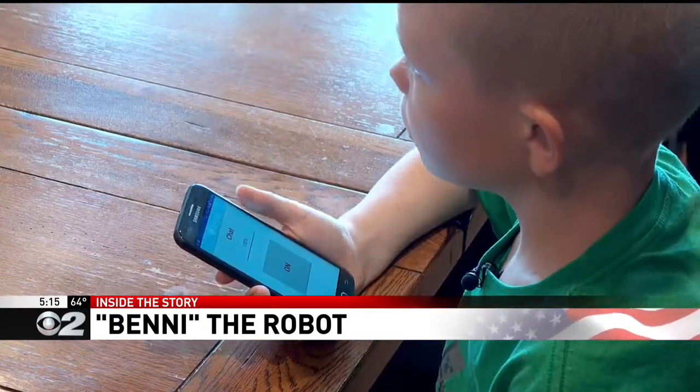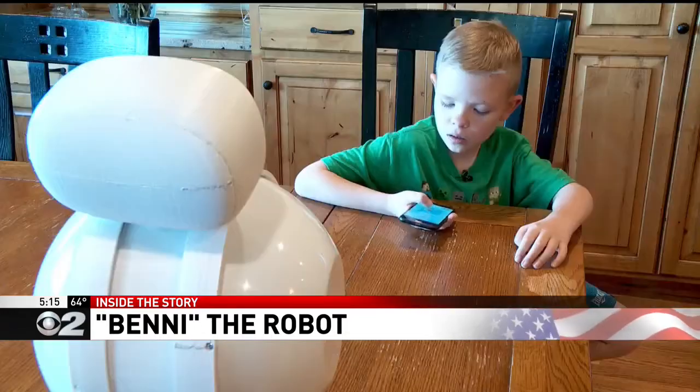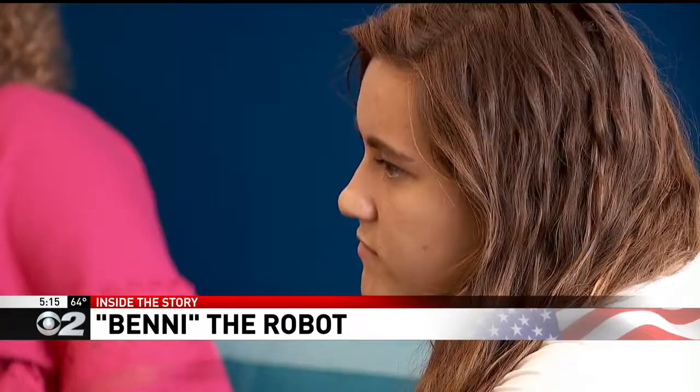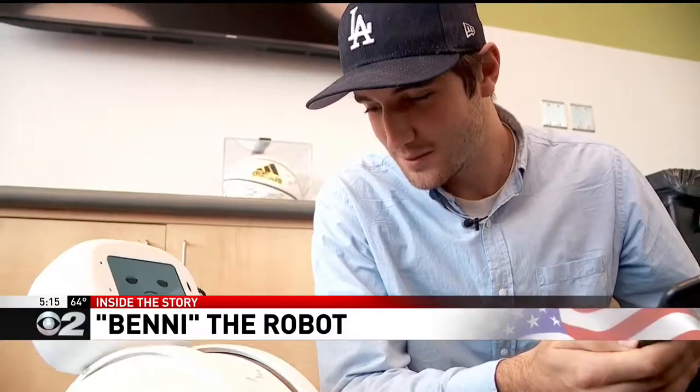They call him Benny — a robot built exclusively for kids with autism. The main thing that it does is that the child takes care of it. Jared Workman, an engineering and computer science student, is the inventor. He's teamed up with several other BYU students to get Benny up and running.